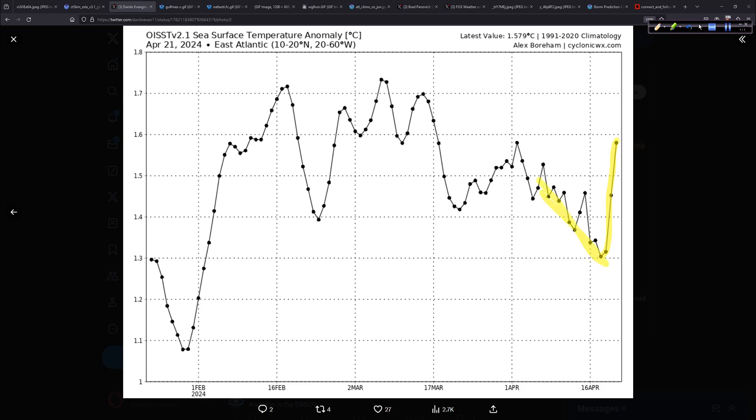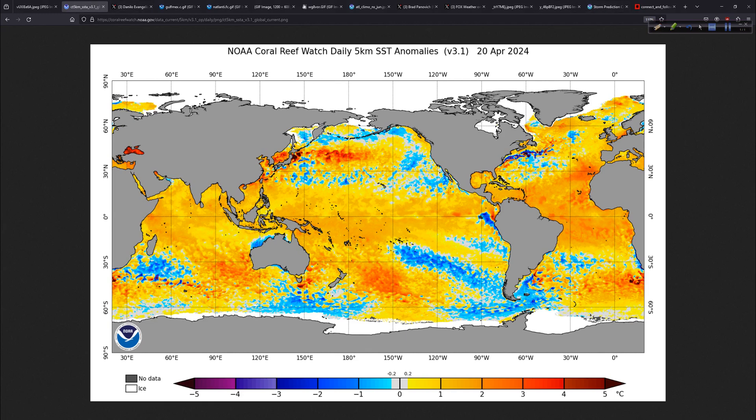Temperatures are starting to go back up. This is when we had the Saharan air layer outbreak — we chiseled off some of that warmth. You let off the brakes of those easterly winds a little bit and all that dust — boom — temperatures are starting to go back up. This will be an interesting thing to track in a week. I do this update weekly; watch how this warms next week at this time.